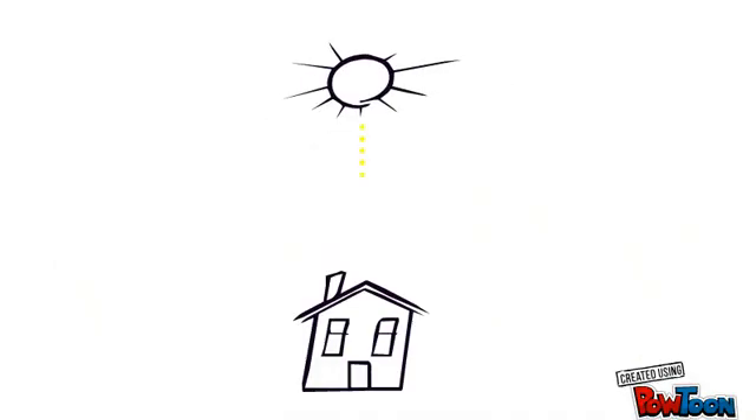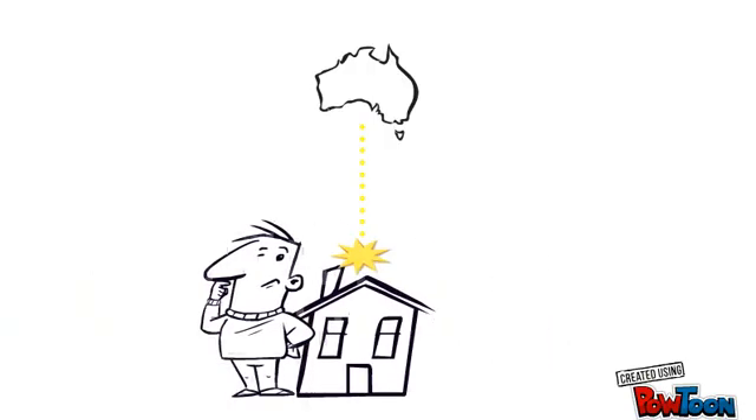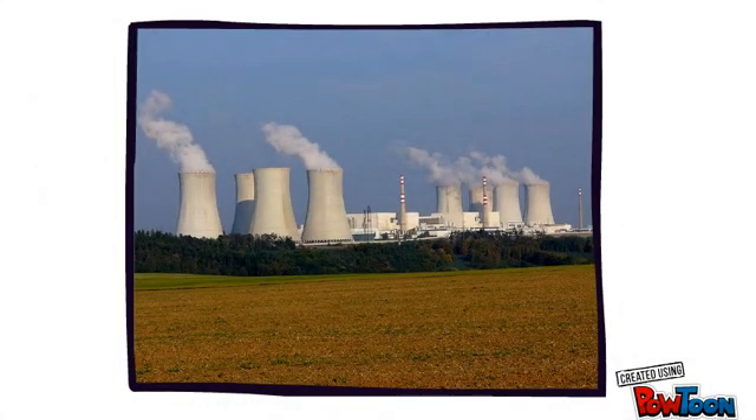Unless you create your own power at home, the electricity that you use has to come from somewhere else. So how does it get to us? Let's find out. Are you ready to go on a journey?